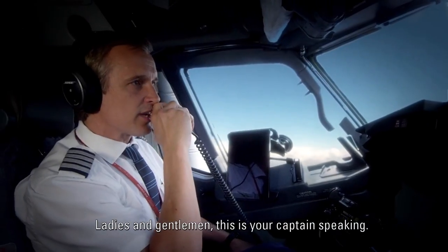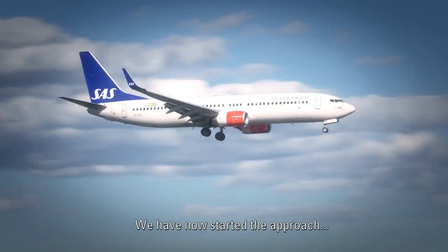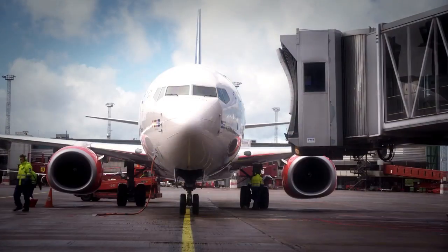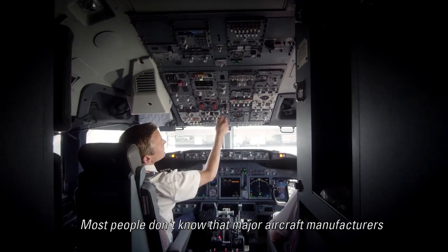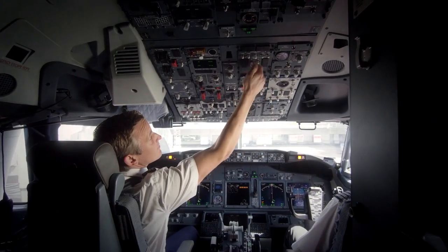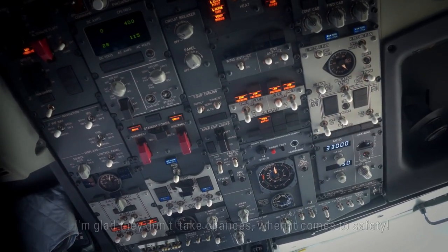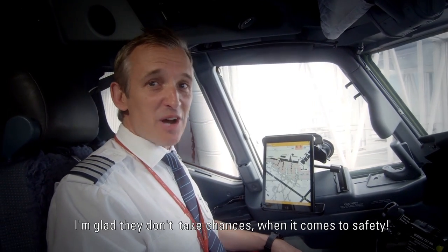Ladies and gentlemen, this is your captain speaking. We have now started the approach towards the airport. Most people don't know that major aircraft manufacturers use assembly tools from Atlas Copco when they build their planes. I'm glad they don't take chances when it comes to safety.